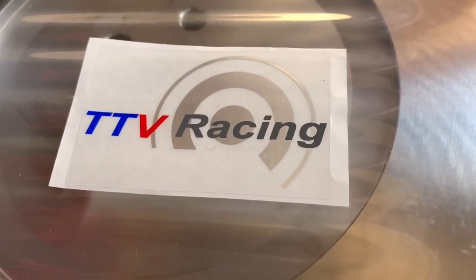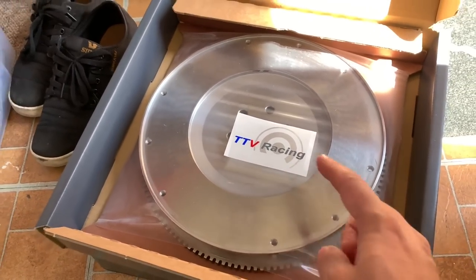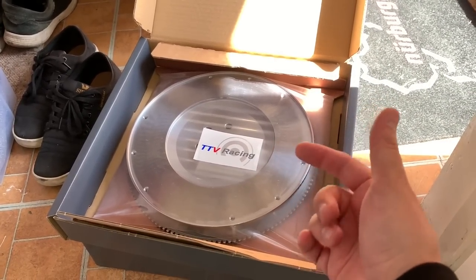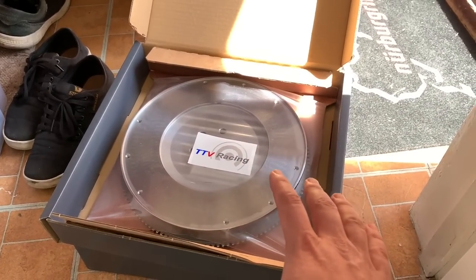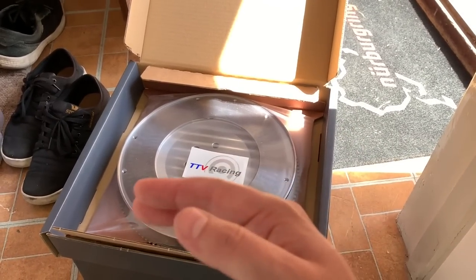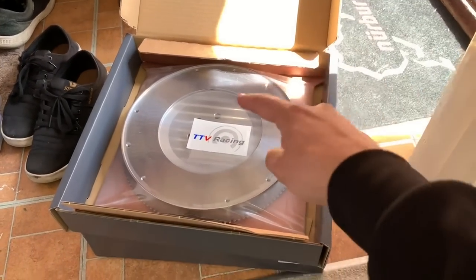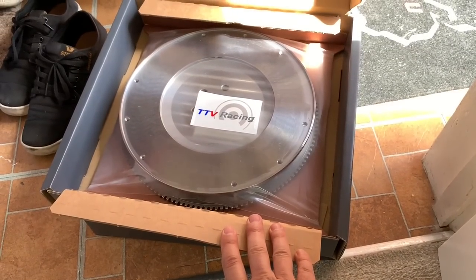TTV Racing is quite a hard company to search but you will find them. To give you an insight into what these guys do - they are making clutches for Ibrahim Kanoo, which is E-Kanoo Racing in Dubai, and Underground Racing. If you don't know who Underground Racing are, you should - they manufacture and tune cars with two thousand, three thousand, four thousand horsepower, some of the quickest cars in the world, and they run TTV clutches. The quality is second to none.